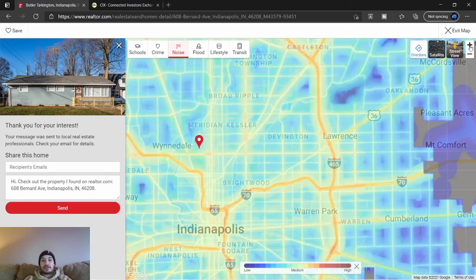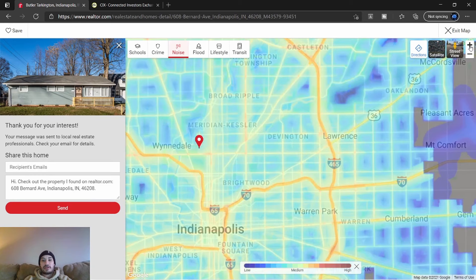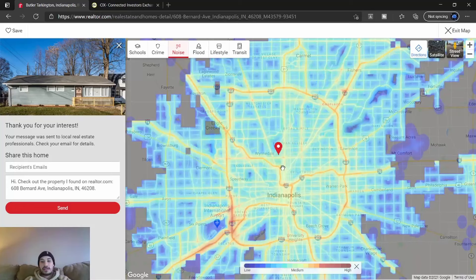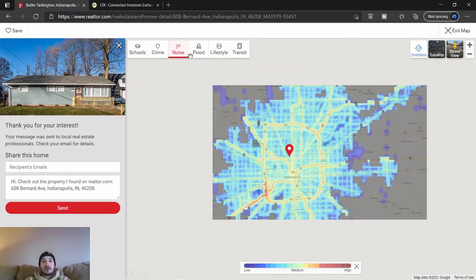You can also see the noise filter — it shows low and high noise levels. Most of it, if you're around the interstate, you're going to hear it. Even down by Butler you can hear Michigan Road and the interstate right there. That's a nice one to check as well.